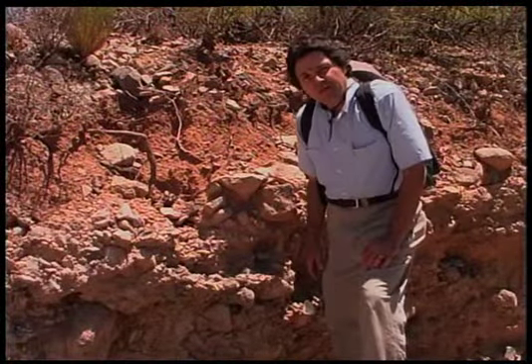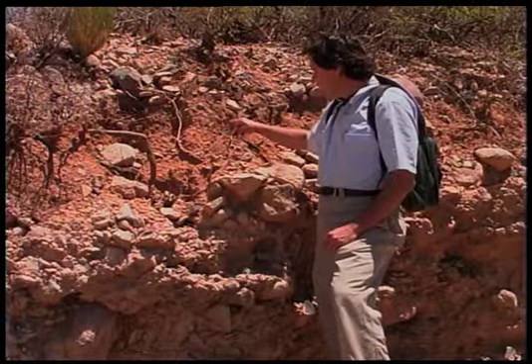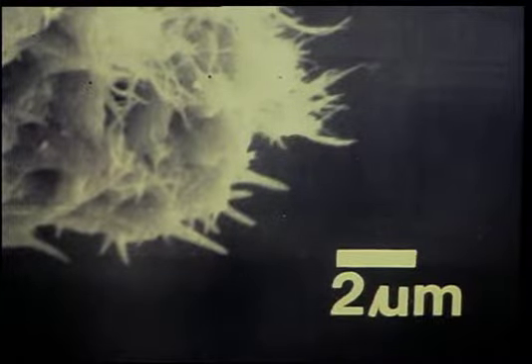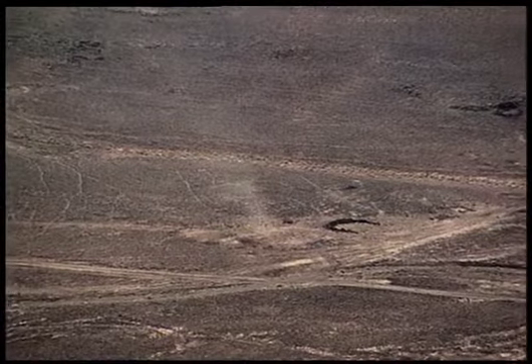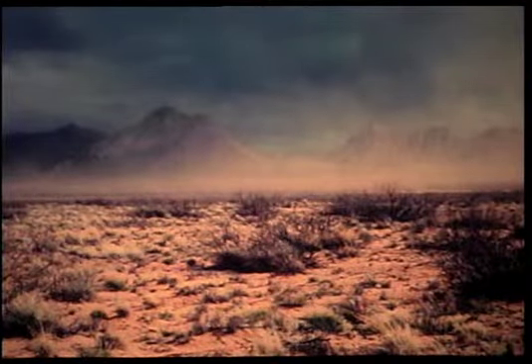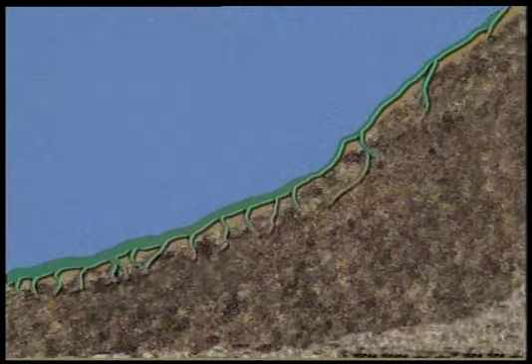Another important component of desert soils in addition to calcium carbonate is clay. Individual clay particles are so small they can't be seen without the aid of a microscope. Early in this century, it was generally believed that clay was formed through the weathering process — that over the years, wind and rain gradually decomposed rocks and sediments into smaller and finer particles. Through the Desert Project, scientists discovered that, like the carbonate in desert soils, much of the clay also comes from the atmosphere, blown in from elsewhere as fine dust that settles onto the landscape.